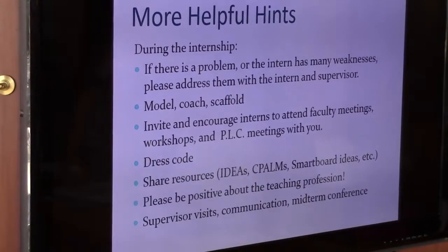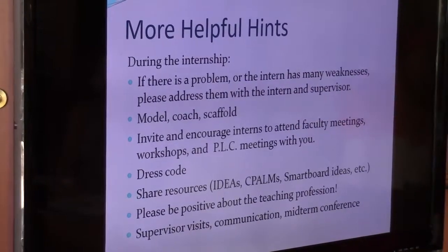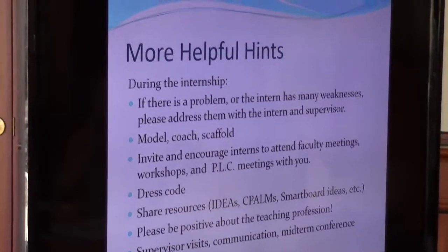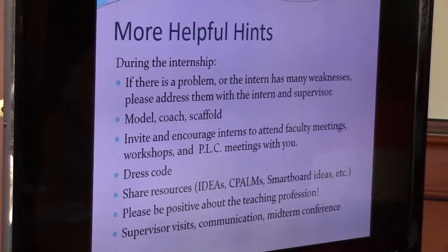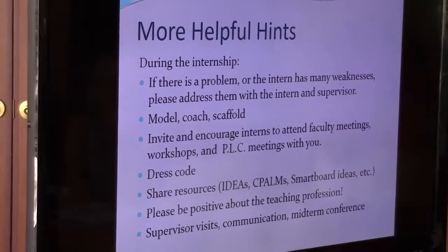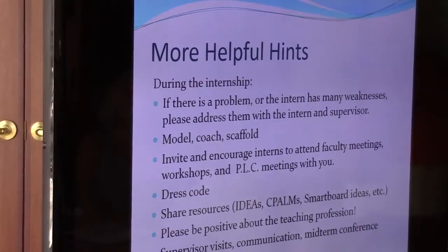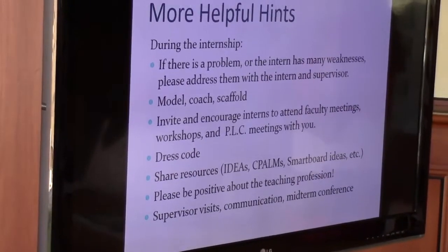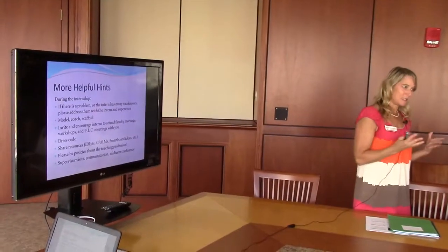The cooperating teachers and interns just need to let us know if they need a little more help. Modeling, coaching, and scaffolding are really helpful. The dress code — I think the interns are pretty clear on expectations, but they're supposed to remove any piercings other than ear piercings. We don't know if they're doing that on days we're not there unless someone tells us, so either let them know or let us know. They should dress professionally — we ask them not to wear jeans except on Fridays if your school allows jeans, and if wearing jeans on Friday it should be with a school spirit or UT shirt.